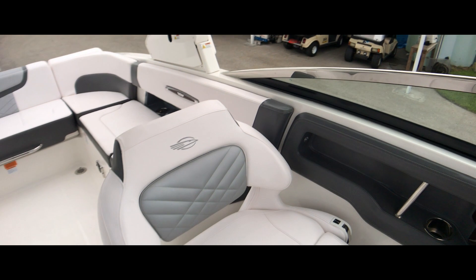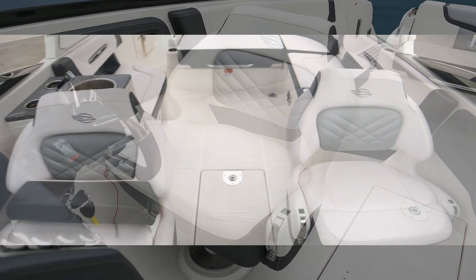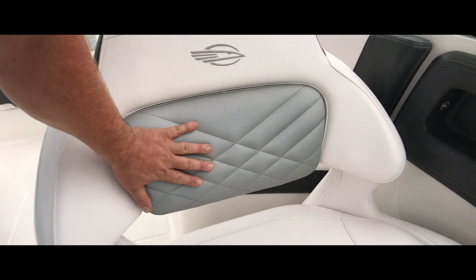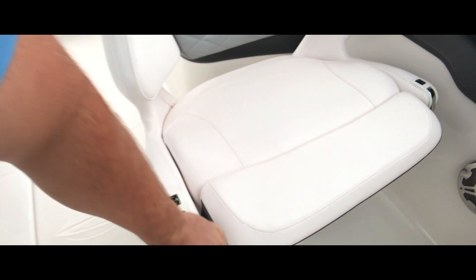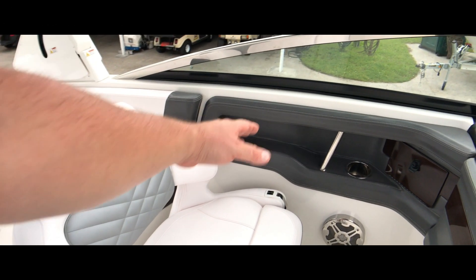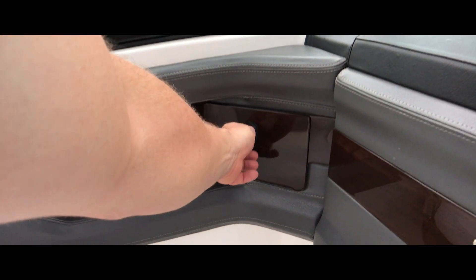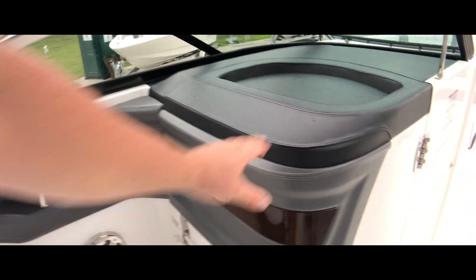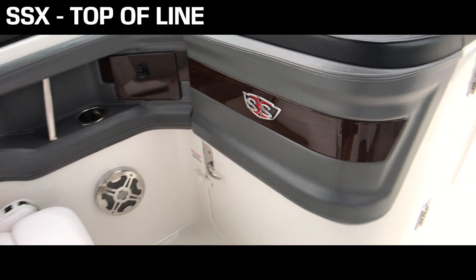One-and-a-half-wide captain's chairs — these are matching. Flip-up bolsters with easy access to your seat controls for swivel and also forward and back movement. Integrated armrest, stainless steel grab rail, and a place for the bikini tops. Being an SSX, this does have really nice stitching, fabric, and a pretty cool SSX logo.